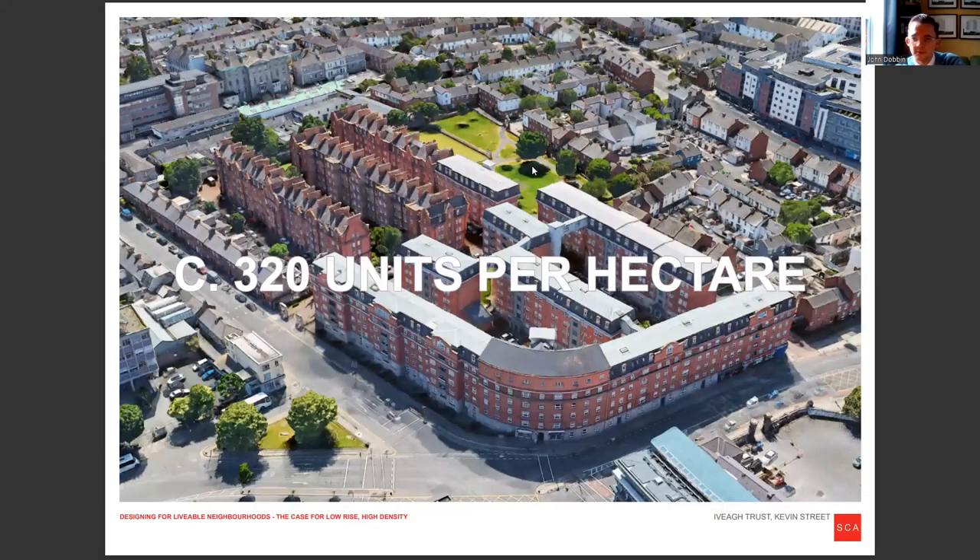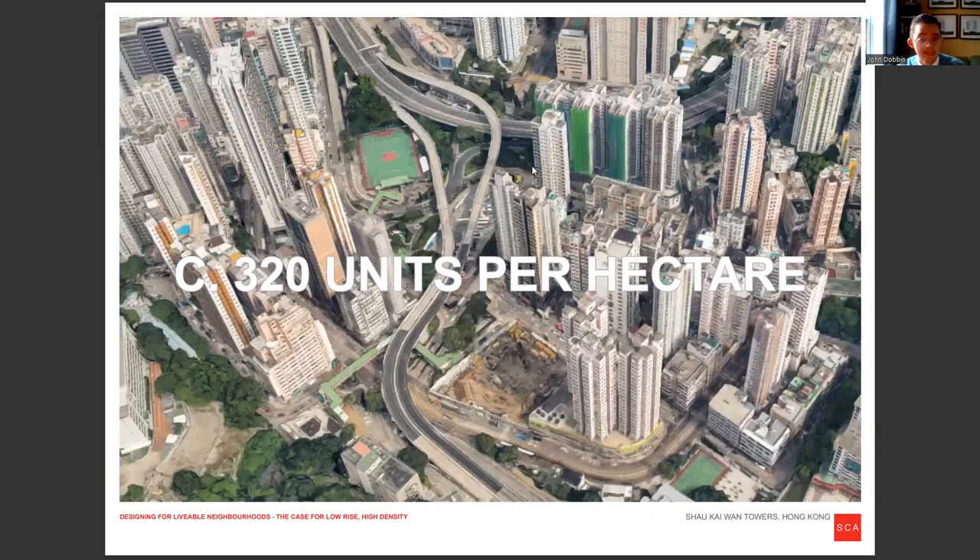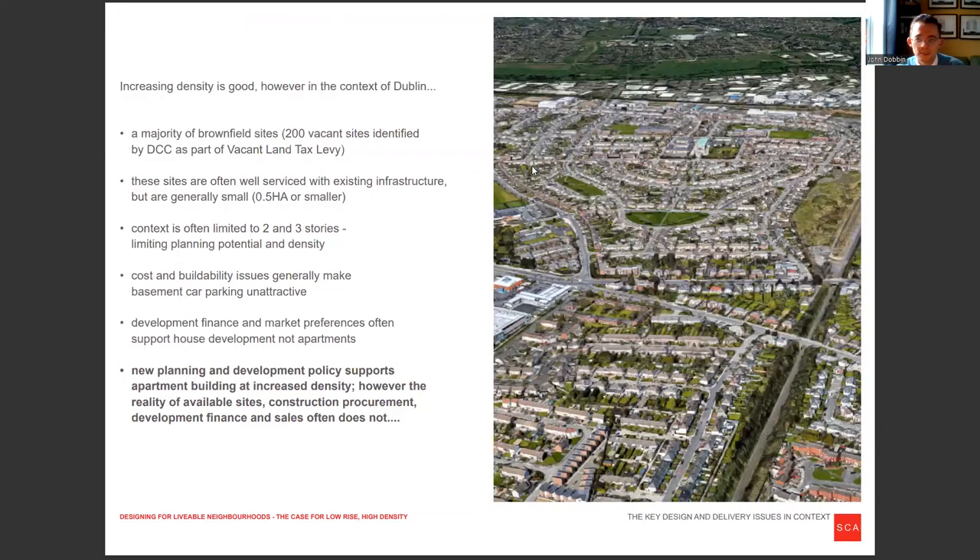And all the way up to an incredible development — the Kevin Street Ivy Trust buildings — with 320 units per hectare, are incredibly dense. The Victorians and Edwardians really knew what they were doing. That's as dense as parts of Hong Kong, which is kind of shocking and interesting all at the same time. So increasing density is a very, very good idea.